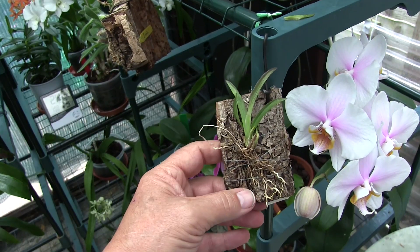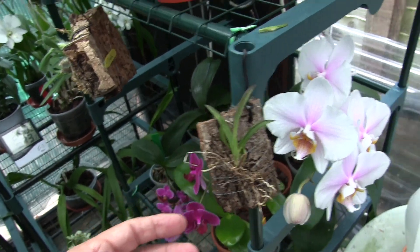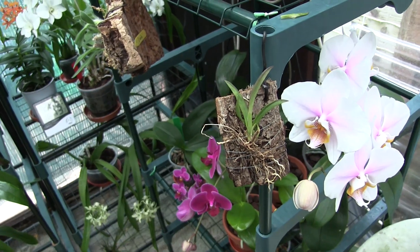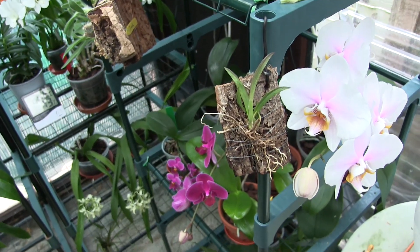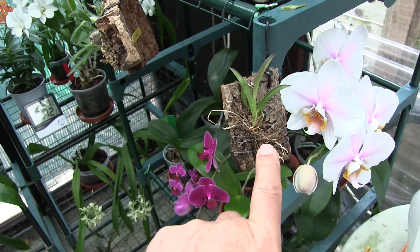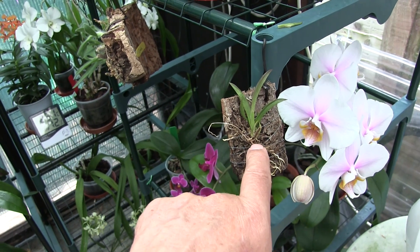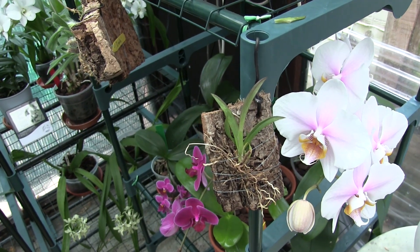So never let scale get on your tolumnias. It's one of the few orchids that they can actually kill. Scale can do a lot of damage, but there aren't many plants they can actually take down and kill — but they can with tolumnias. Really, they can. So keep on top of the little blighters if you can. So that's a bad one.